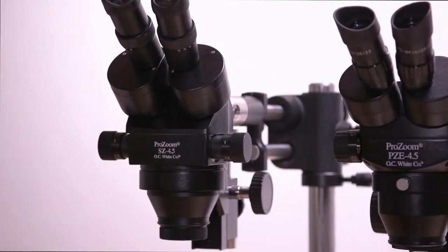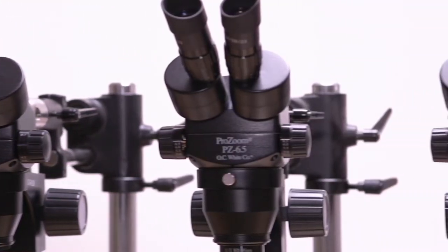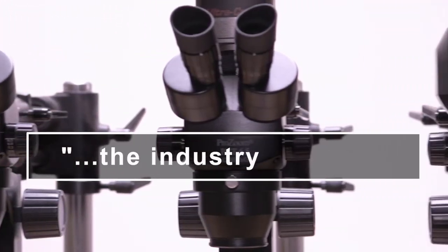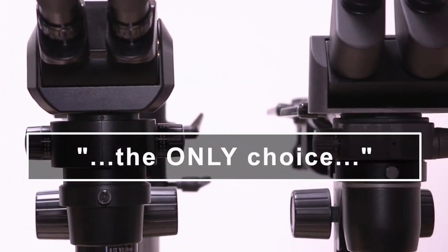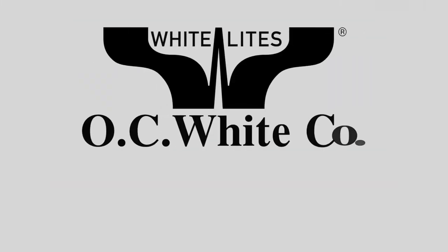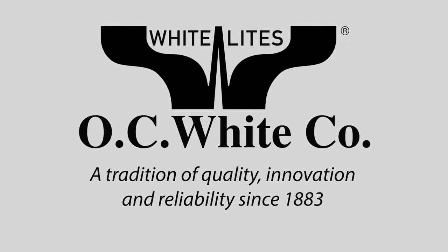Seeing is believing, and when you see OC White's ProZoom and ErgoZoom lines of professional-grade microscopes, you'll know why they are the industry leader, and the only choice for your imaging and inspection needs. OC White — a tradition of quality, innovation, and reliability since 1883.